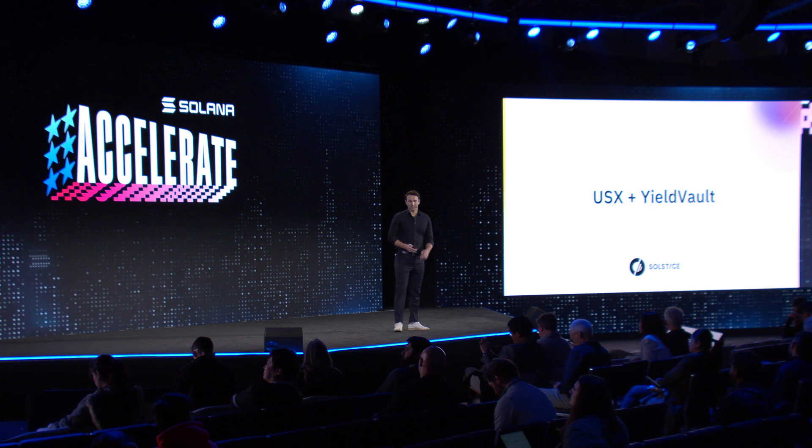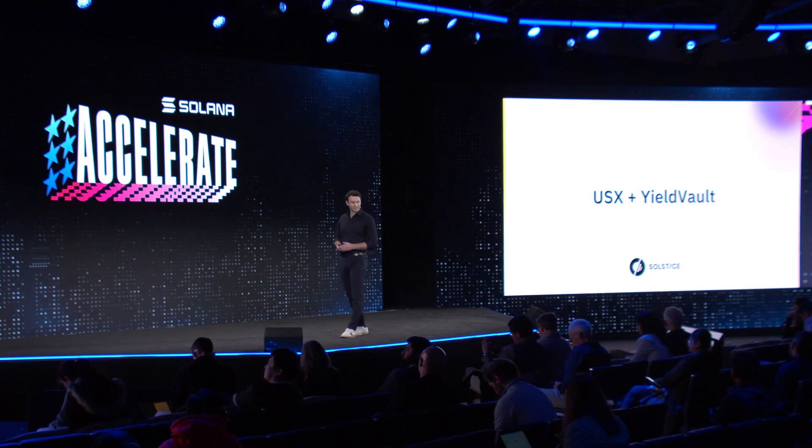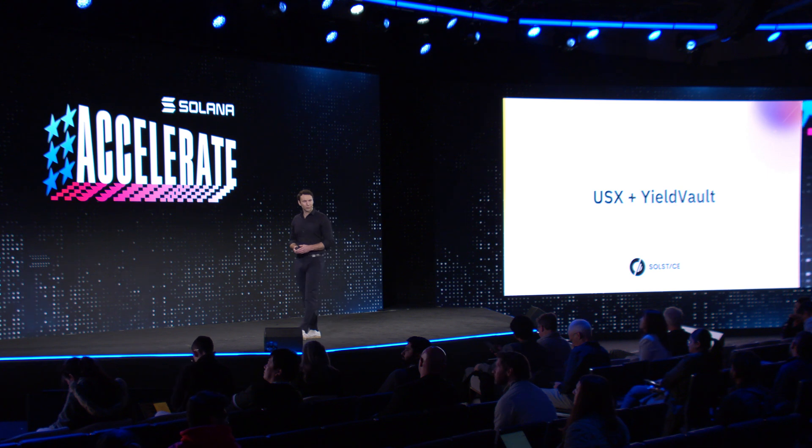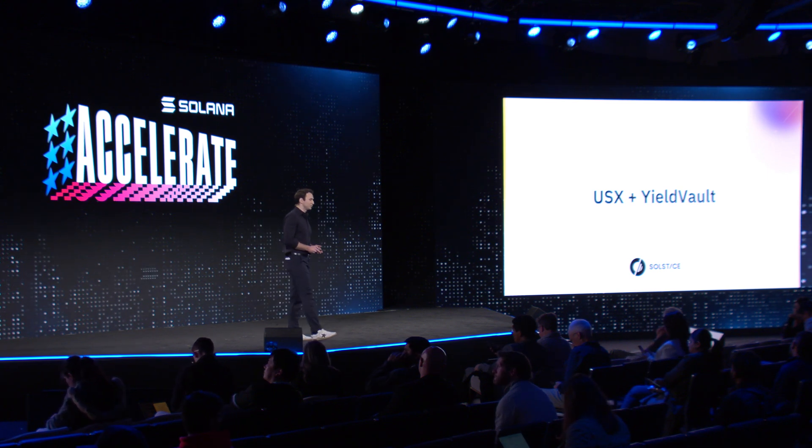With these principles in mind, Solstice Labs is proud to announce the upcoming summer launch of USX, Solana's stablecoin, launched alongside Solstice's Yield Vault product, accessible to all USX holders. So let's dive in.